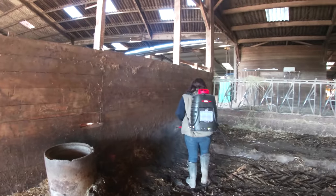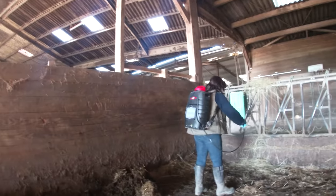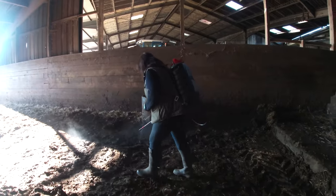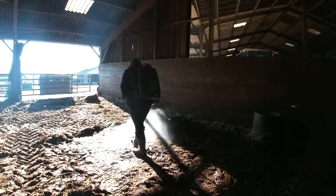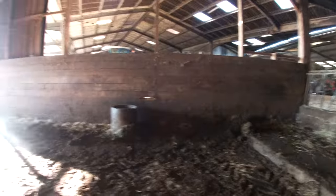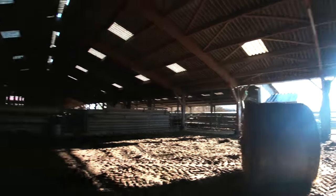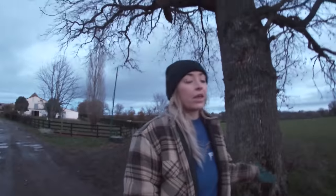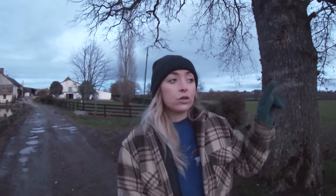Mom is now spraying the pens in the shed — dad has cleaned them out and she's disinfecting them, mainly to get rid of any bacteria like crypto that causes scour. After she's done spraying, I'll be bedding it with straw, as we've done with the other three pens in this shed. The pen is now cleaned out and dad is on his way over to load up the in-calf cows and bring them over. He'll also show you the Murphy trailer and our two pens.